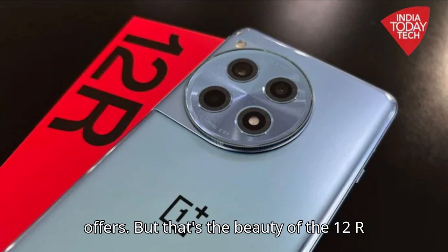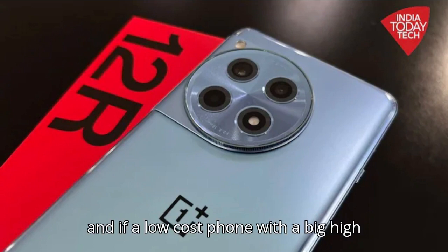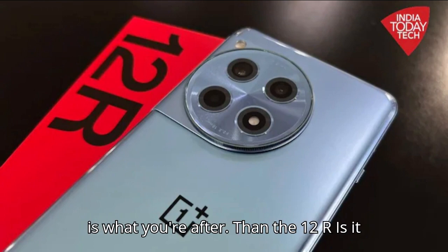But that's the beauty of the 12R — it knows what it is and what it isn't. And if a low-cost phone with a big, high-quality screen and excellent performance is what you're after, then the 12R is it.